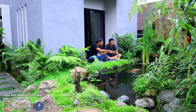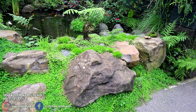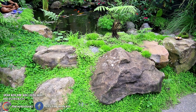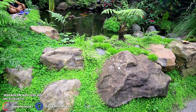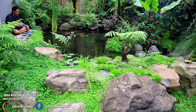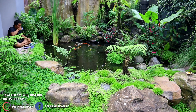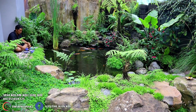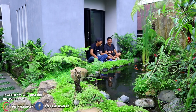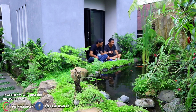Kenapa suka koi dan kolam natural ini? Apakah suka koi dulu, atau natural dulu baru isi koi? Natural dulu. Kalau koi itu belakangan. Kenapa pilih koi? Warnanya itu mencolok, jadi kelihatan. Kalau kayak ikan patin itu kan nggak kelihatan. Ini isi ikan patin juga teman-teman.